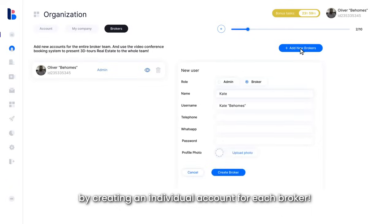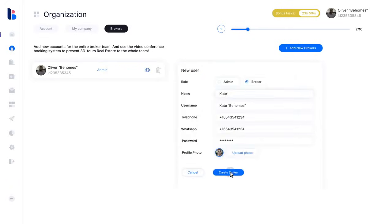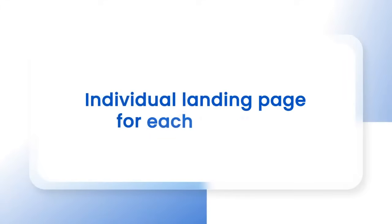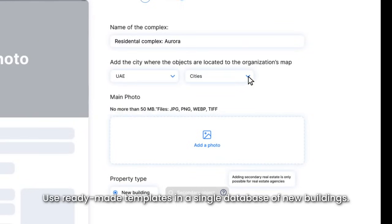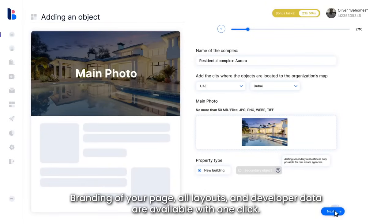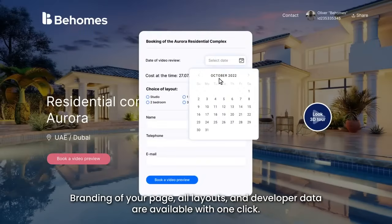Create an individual account for each broker. Set up an individual landing page for each building using ready-made templates in a single database of new buildings, with full branding of your page. All layouts and developer data are available with one click.